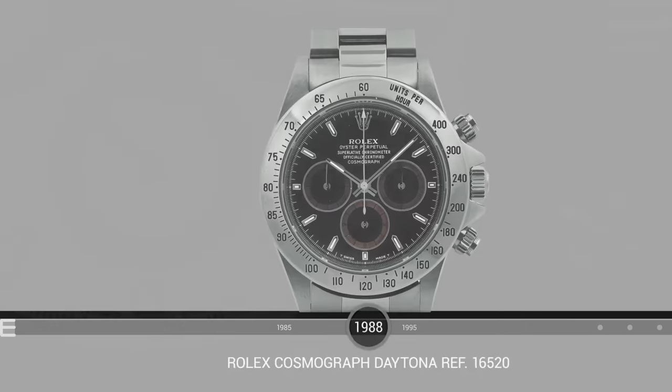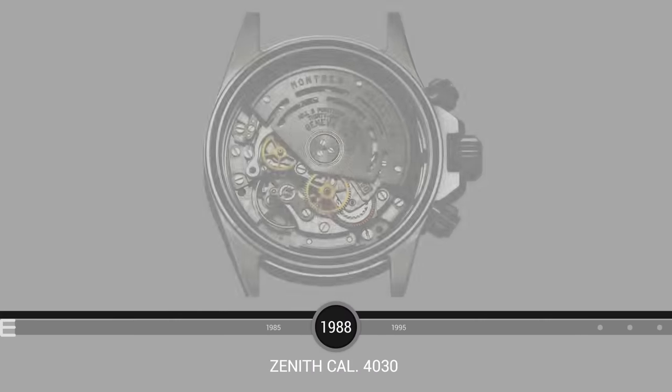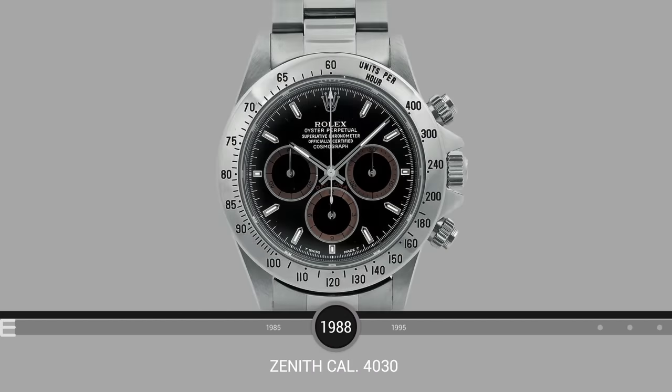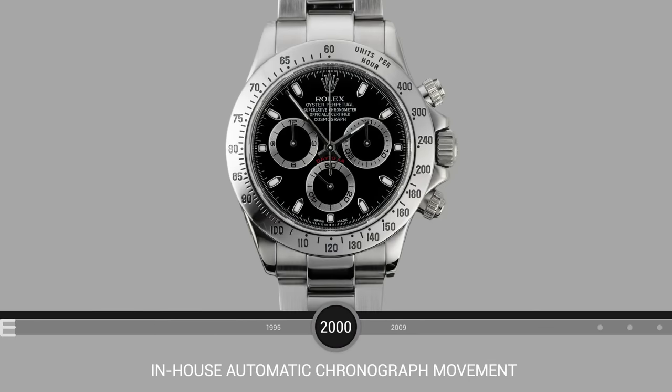The watch went largely unchanged until 1988 when Rolex introduced a real game-changer: the reference 16520, the first Daytona with an automatic movement. The new look and new movement took the Daytona from a functional, somewhat subdued tool watch to an impressive statement piece. In 2000, Rolex introduced the 116520, featuring Rolex's first in-house automatic chronograph movement, the caliber 4130.